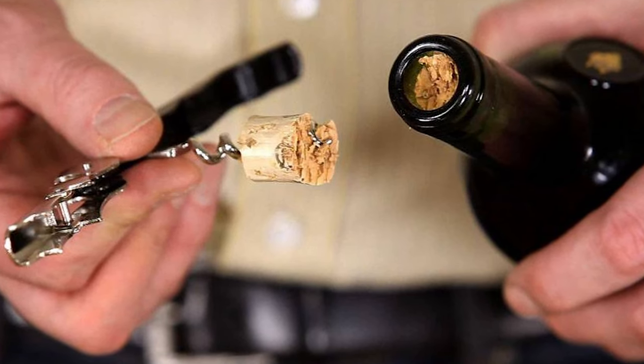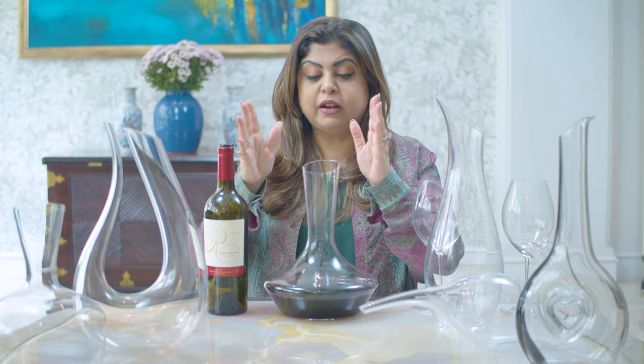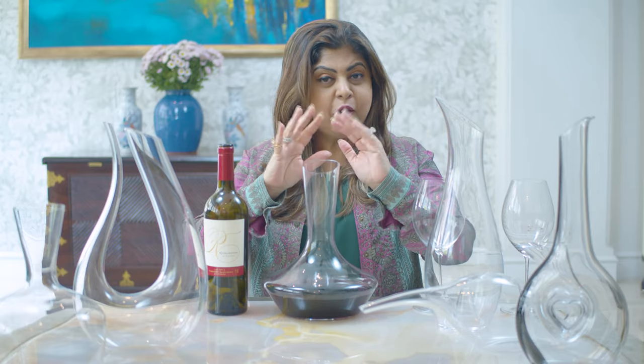The third awesome benefit: sometimes when you uncork a bottle the cork simply crumbles, and parts of it fall back into the wine. If you pour straight from the bottle into a glass, you'll likely end up with cork fragments in your glass, which is very unpleasant. In that case, you filter the wine through a muslin cloth into a decanter so the cork particles remain behind, leaving the wine completely clean and ready to pour.